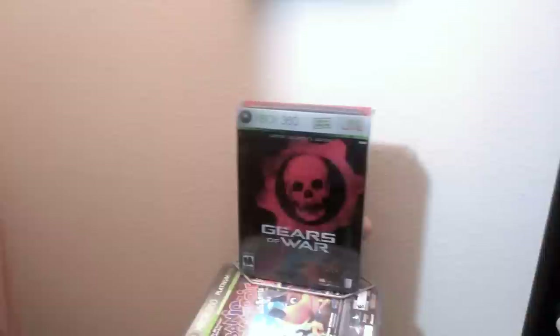Down here we've got some random action figures. Moving over here we have some Xbox 360 games including the Gears of War collector set, Gears of War 2 collector set, Infinite Undiscovery, Chronicles of Riddick, and Dante's Inferno. We've got a gaming chair here — this is the chair that Leif sits in when we're filming rapid-fire pickups or when she's doing gameplay in the background.